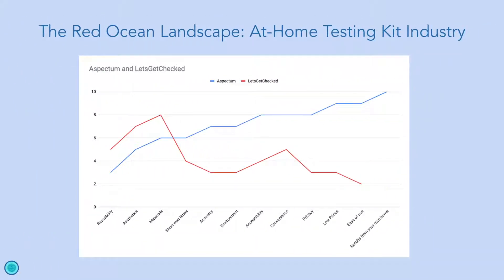Our product was designed upon multiple values: short wait times for results, accuracy in test results, environmental effects, accessibility for more people, convenience for those who are busy, privacy for our customers, low prices, ease of use, and receiving fast, accurate results from the comfort of your own home. Our product beats the industry's leading products on all of these values.